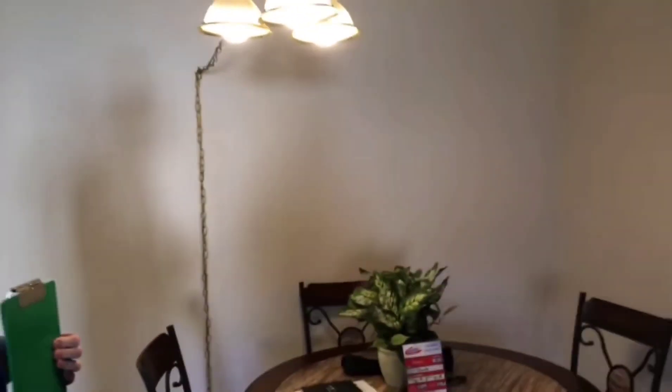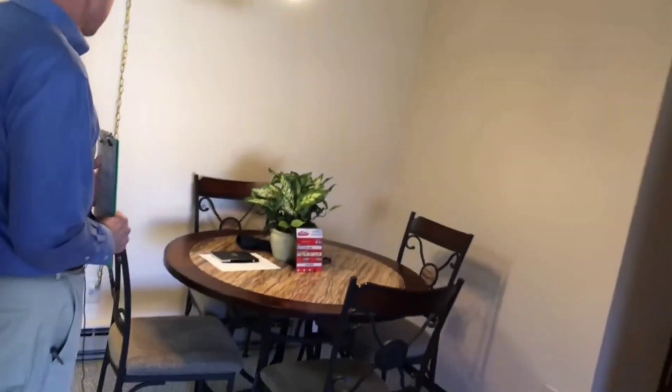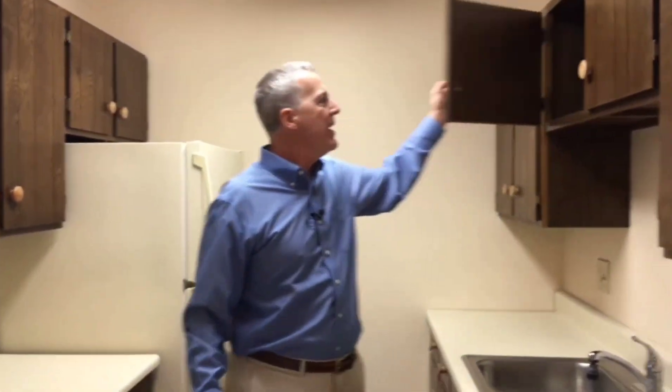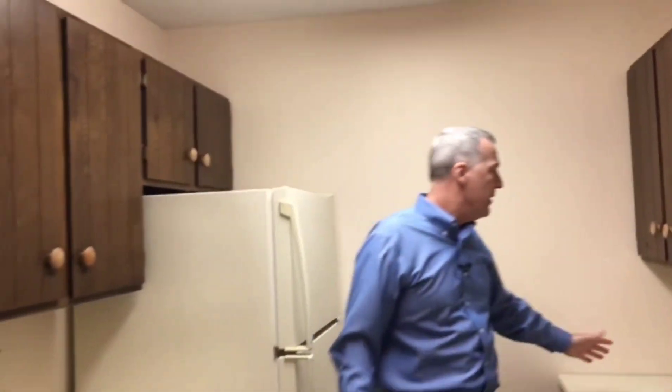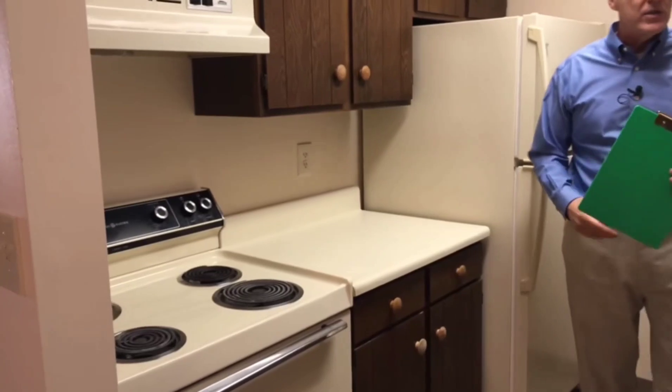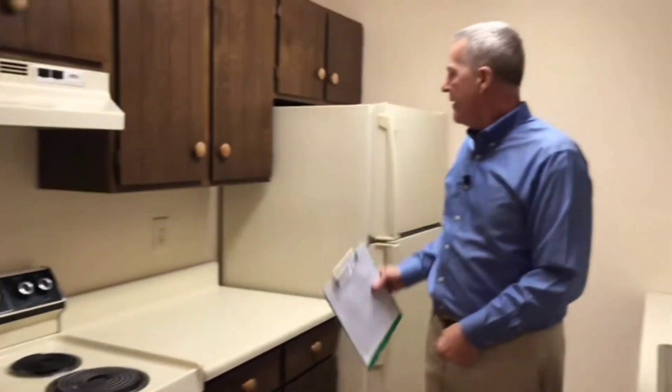Let's take a look at the dining area here, which leads into the kitchen. It's a combination living and dining area — a nice place to sit, have lunch, dinner, or breakfast, right off the kitchen. It's a nice size kitchen with plenty of room. Lots of cabinet space up above on both sides, and also plenty of counter space for your microwave and other appliances.